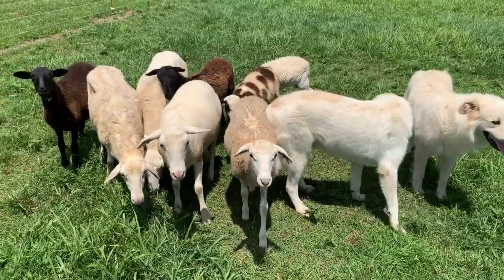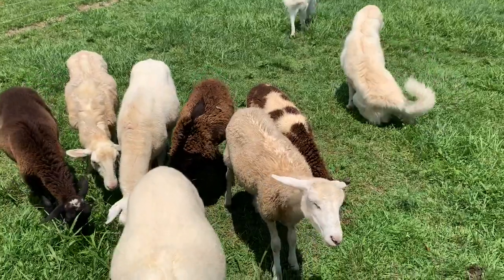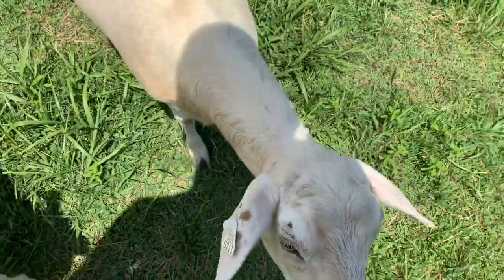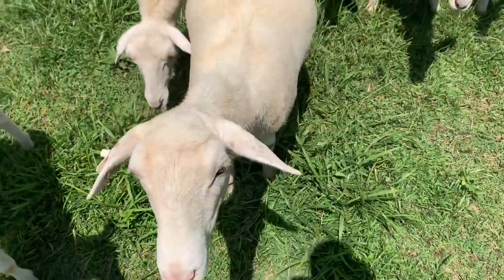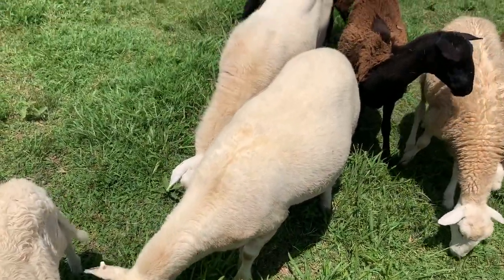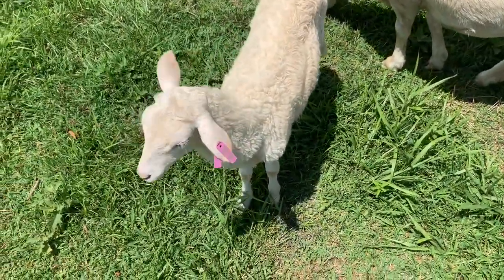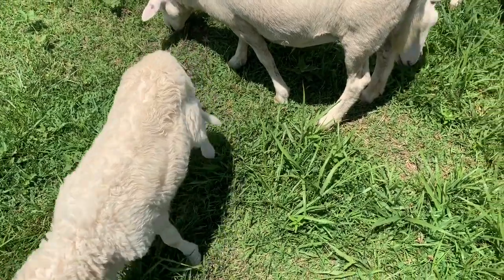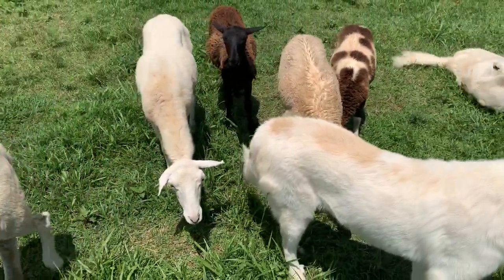We've got one, two, three, four, five, six, seven, eight, nine — counting the ram. Hopefully this mama here will have some babies for us soon. Going forward we'll start doing a tagging system: left ear for female, right ear for male, and the color will determine the year they were born, so that'll help us keep track.